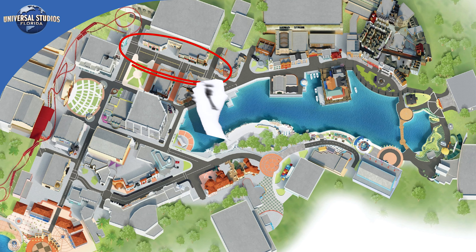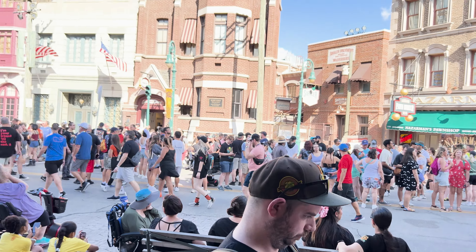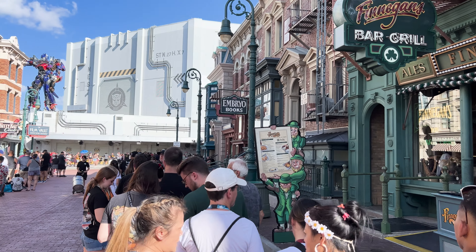If you want to knock out as many houses as you can prior to HHN General Park admission, New York is our recommendation. This section allows you to hit up a number of houses towards the Jimmy Fallon section of the park. Once you finish those, head to the very back of the park — you'll be able to finish two or three houses in that area before the front gates typically even open. Finnegan's will be open in the New York Stay and Scream area, but it is very popular, so finding real estate there is an uphill battle.